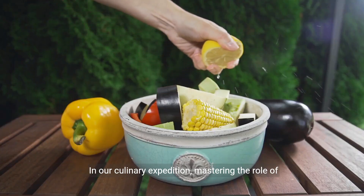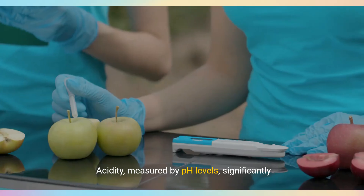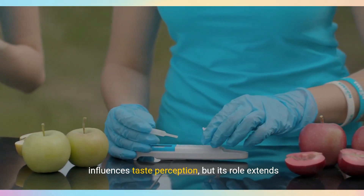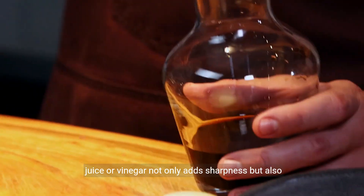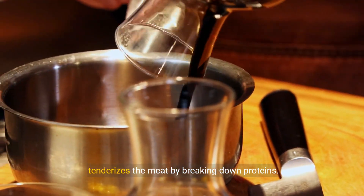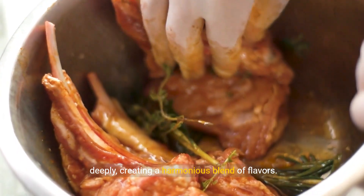In our culinary expedition, mastering the role of acidity is pivotal for flavor enhancement. Acidity, measured by pH levels, significantly influences taste perception, but its role extends beyond adding a sour note. In marinades, for example, the addition of lemon juice or vinegar not only adds sharpness, but also tenderizes the meat by breaking down proteins. This allows spices and herbs to penetrate more deeply, creating a harmonious blend of flavors.